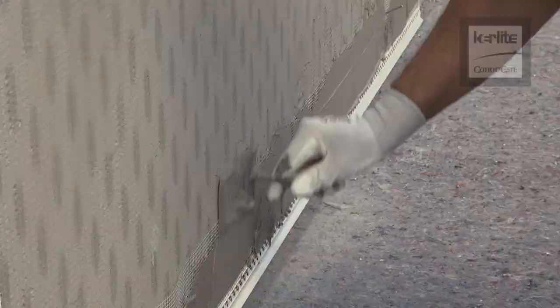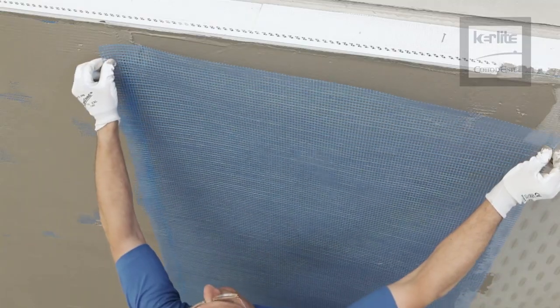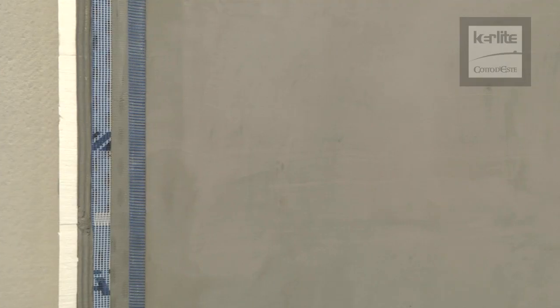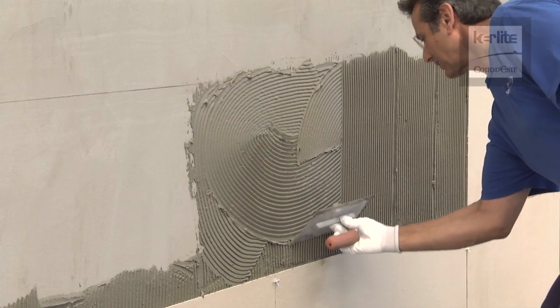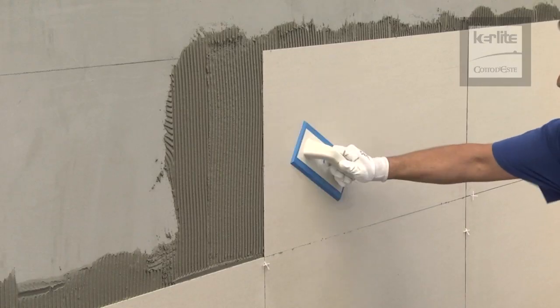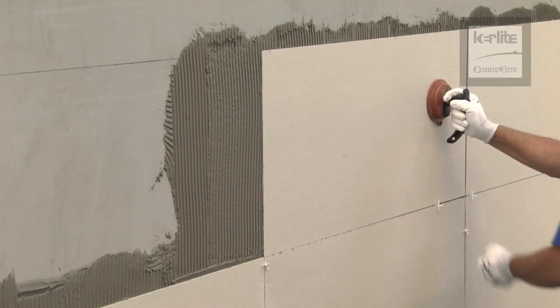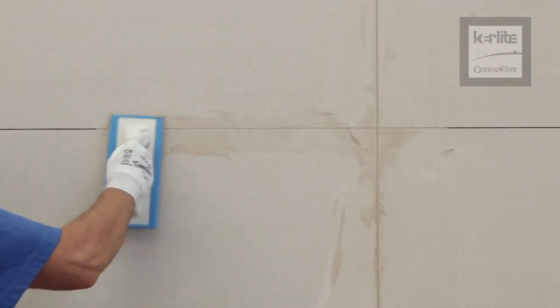Place the base profile in position and leave to cure. When dry, spread another layer of adhesive, position the coupling mesh, and complete the phase with final smoothing. Check the planarity of the wall to be covered. Spread a double layer of adhesive both on the slab and on the wall. Position the Keralite slab. Finish by filling the joints with grout and perform the final cleaning.